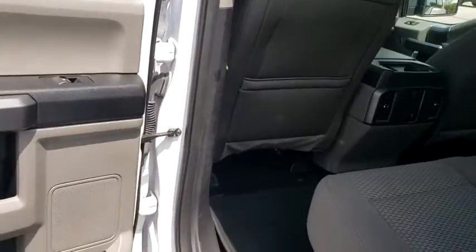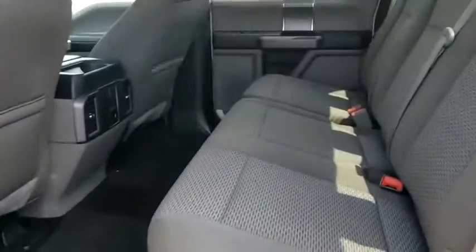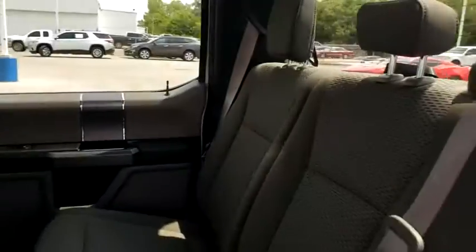This vehicle is Carfax certified one owner and qualifies for the Carfax buyback guarantee. If you like it online, you'll love it in your driveway. Take it for a spin today.